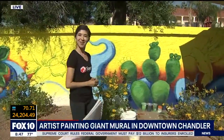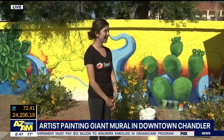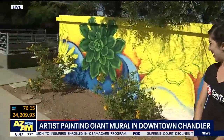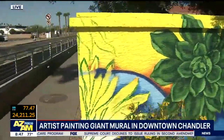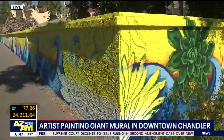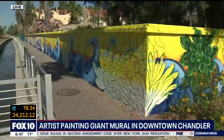How long have you been working on this so far? About 11 days. Did I see a bumblebee over there? You did. I love bumblebees — a bunch of those fly around here as well. Everywhere. I just love the whole concept — it's so colorful and so beautiful. As people enter downtown Chandler, they'll be able to see this.